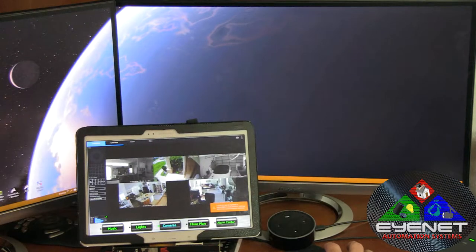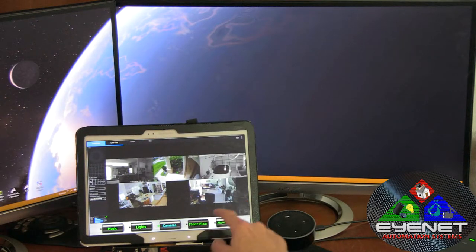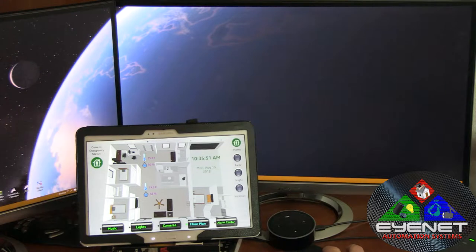Home automation is all about making our lives easier, and most people are aware of devices like the Amazon Echo. Sure, it's fun to control your environment with that — for example, 'Alexa, turn on computer lamp.' It works, it's cool, and it's a lot of fun to show off your system to your friends. But so much more can be done. Home automation is about just that: automation.